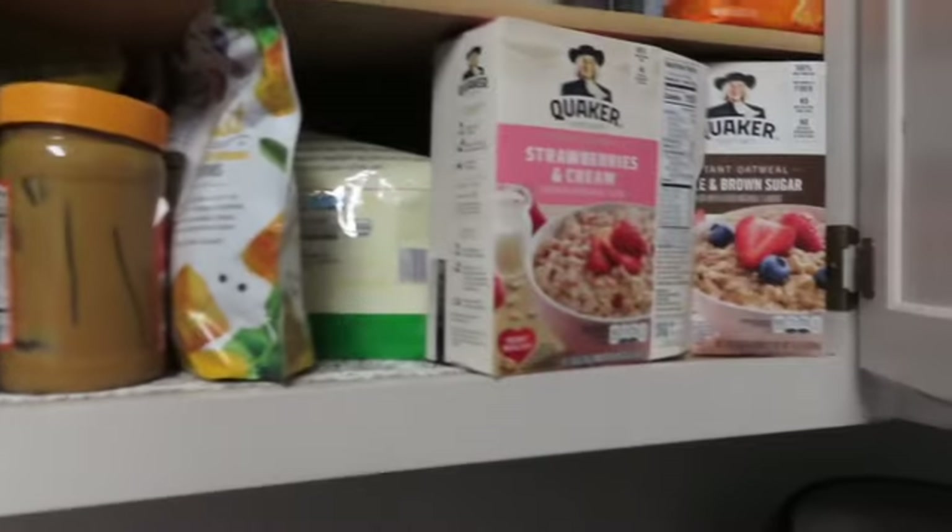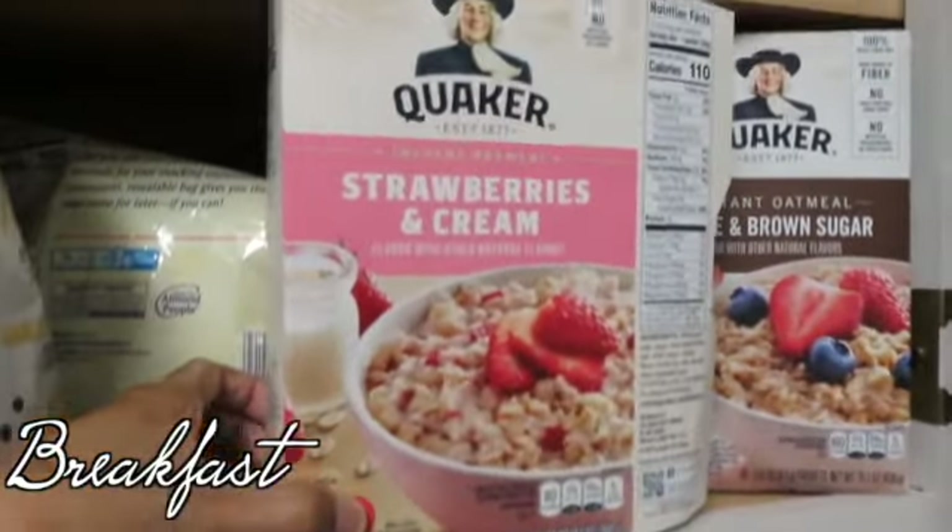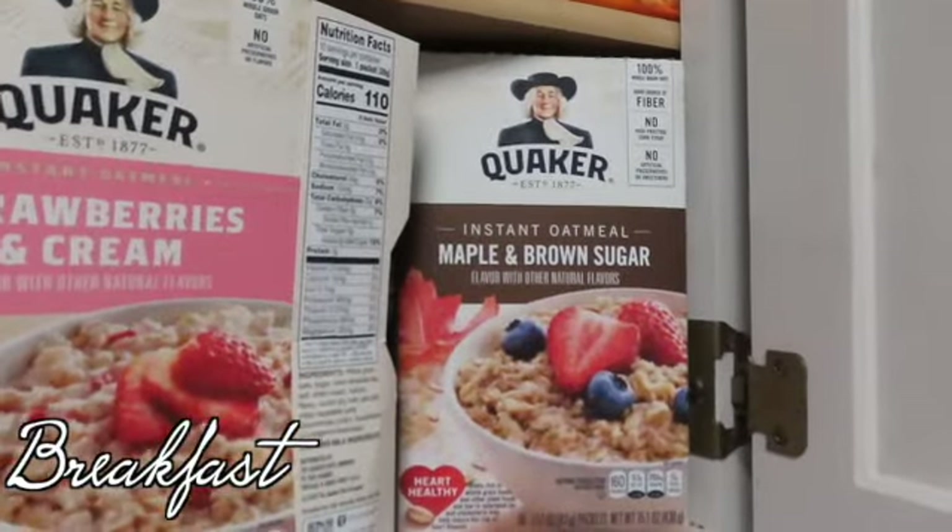Hey guys, welcome back to our channel. Today I'm going to show you what Cruz eats in a day. When he first wakes up, he nurses for about 15 minutes and then we get up to make his breakfast. Today for breakfast he had oatmeal.